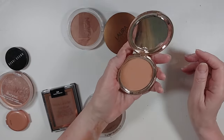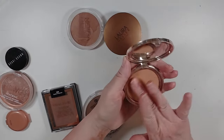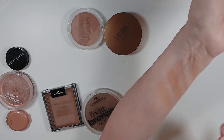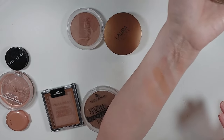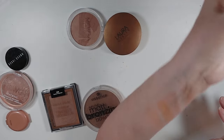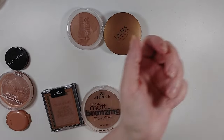We have this one from Ciate London — their Bamboo Bronzer in Palm Island. I honestly can't remember where I got this from, I think it was in friend mail. It's kind of a lighter, more peachy bronzer, and I don't remember how it looks on my skin. I think it's too warm, but I only have one so far in my maybe bin, so I'm going to toss it over there to try and see.